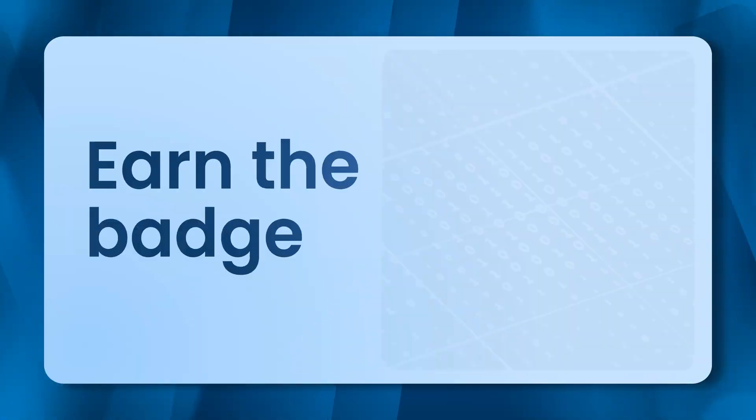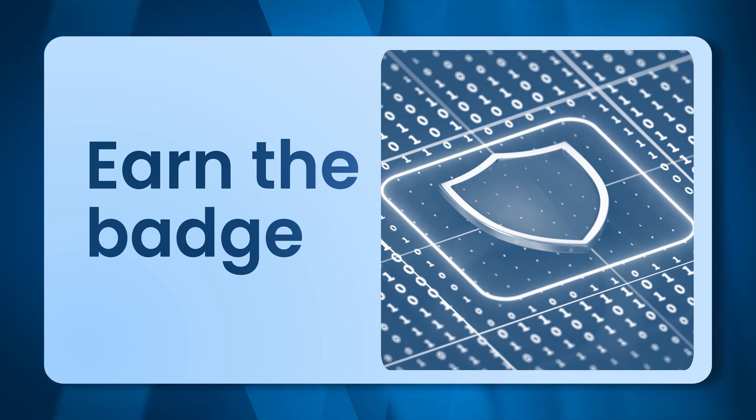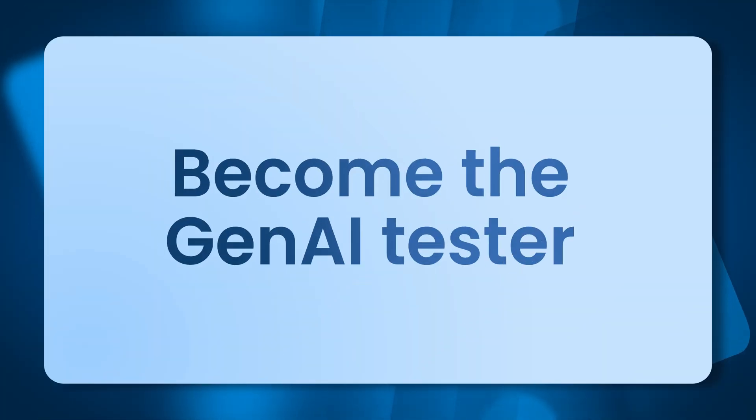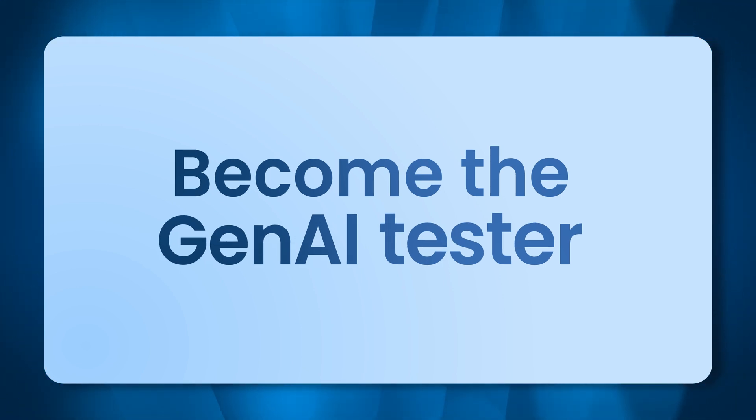Earn the badge that proves you can wield generative AI with professional discipline and creative insight. Become the Gen AI tester every team wants today and for the challenges still ahead.